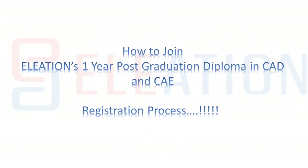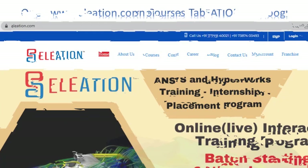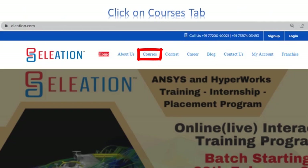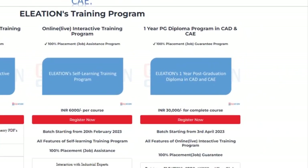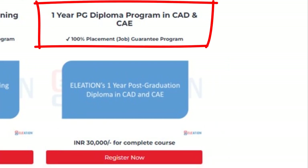Now let's see the registration process. Open www.eleation.com or search Eleation on Google. On Eleation's website, click on the Courses tab. On Eleation's courses page, click on the Register Now button under the one-year PG diploma in CAD and CAE.